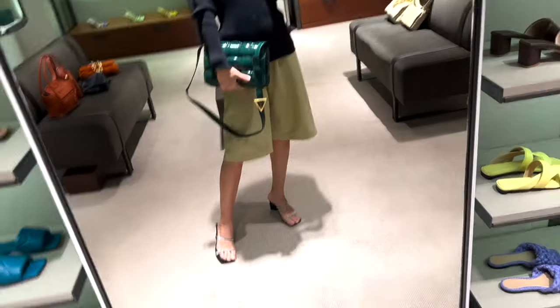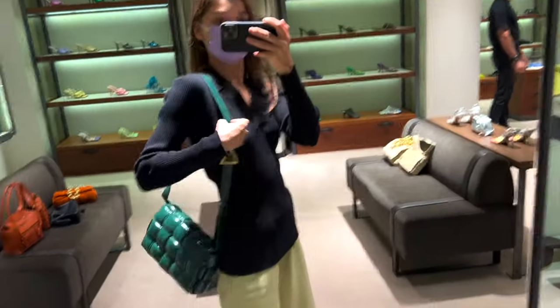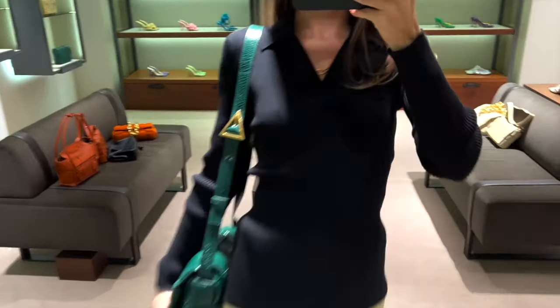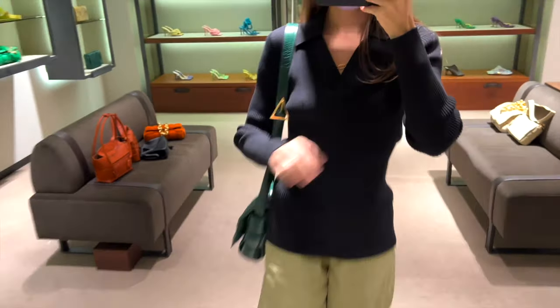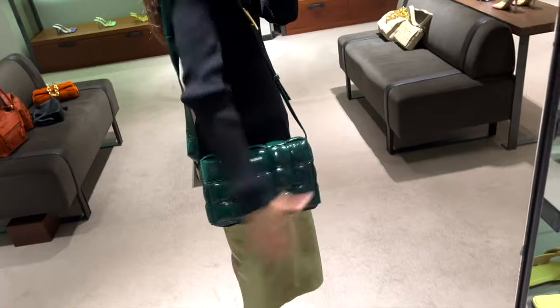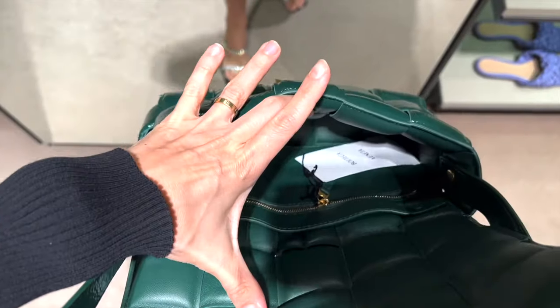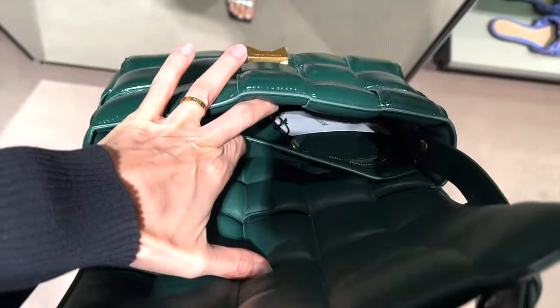The classic cassette that comes with a triangle on the strap currently retails at 2370 pounds. It's the first designed by Daniel Lee and it's been very popular for the past two years. It's also unlined — it has a small pocket, a zip pocket inside, and a signature oversized intrecciato weaving.